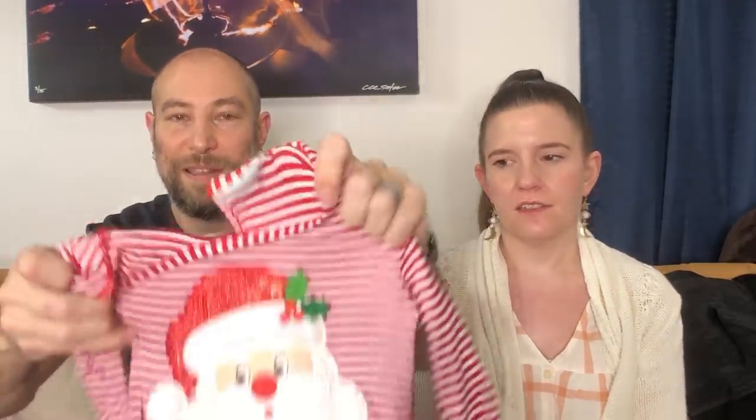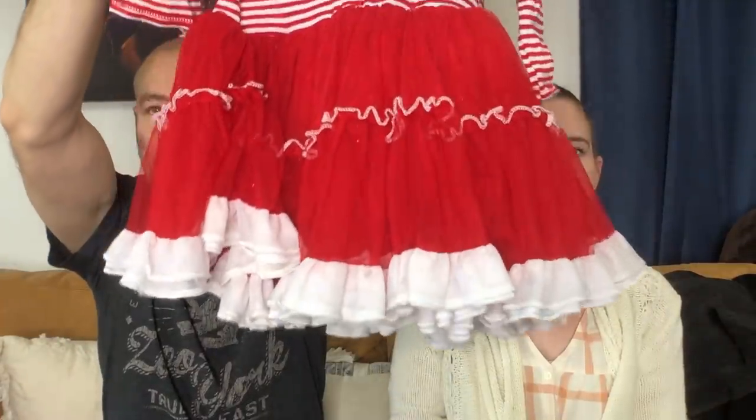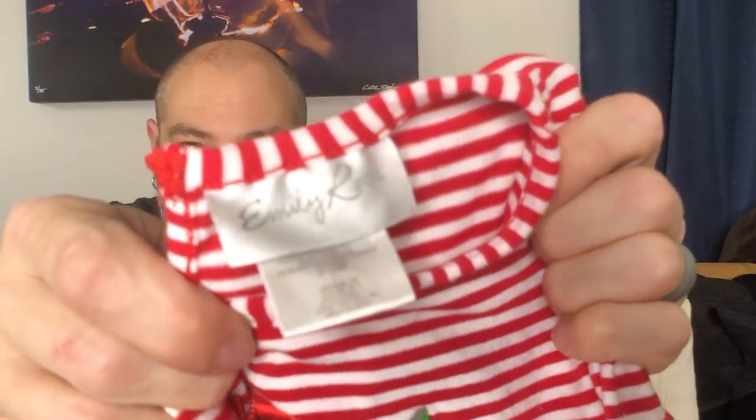Next up — look at how cute this thing is. I couldn't leave it there. This is from Emily Rose. I did not look it up, but I have bought this brand before. It's cute.